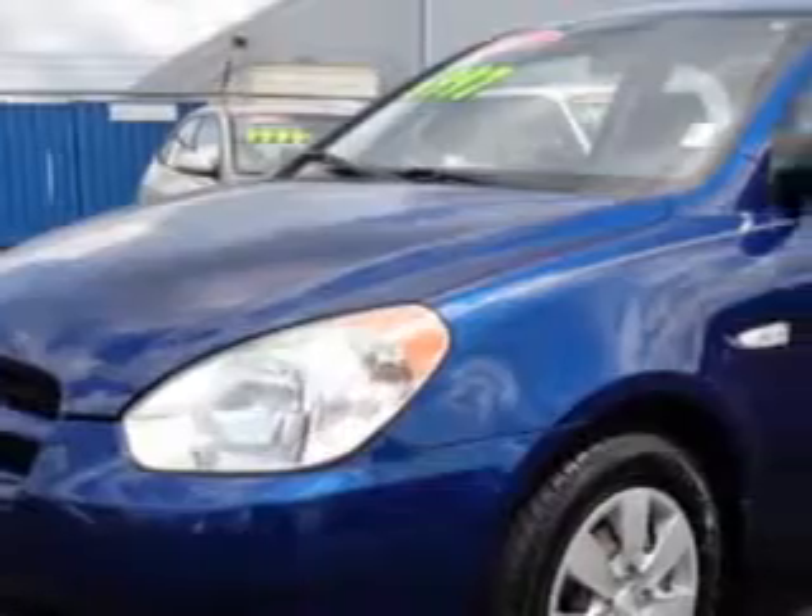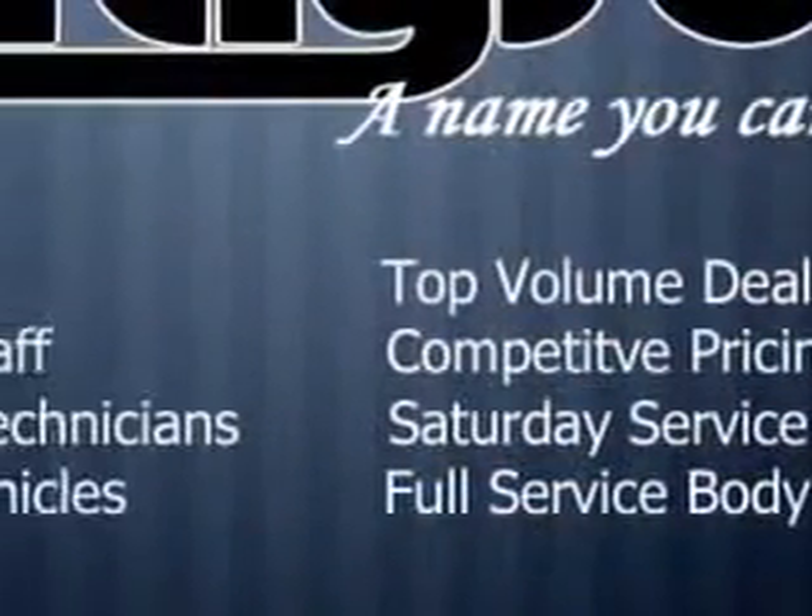Check out this dark saver blue 08 Hyundai Accent 3-door hatchback, equipped with a 4-cylinder engine and a manual transmission. Enjoy an exceptional 32 miles to the gallon on this great car with features like: